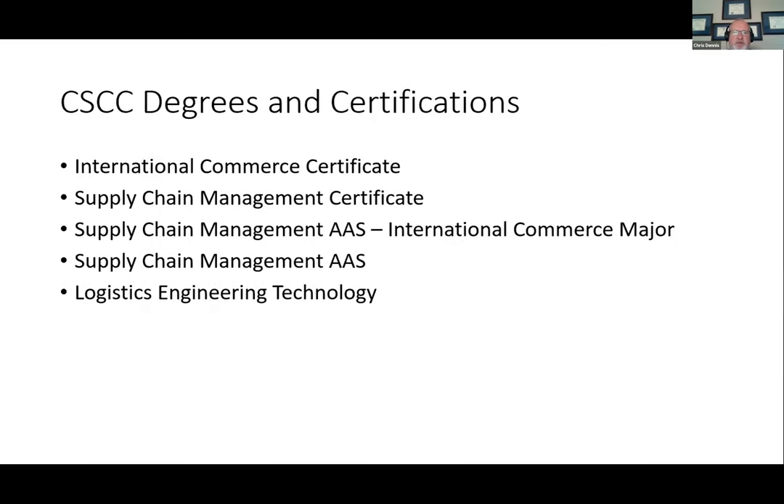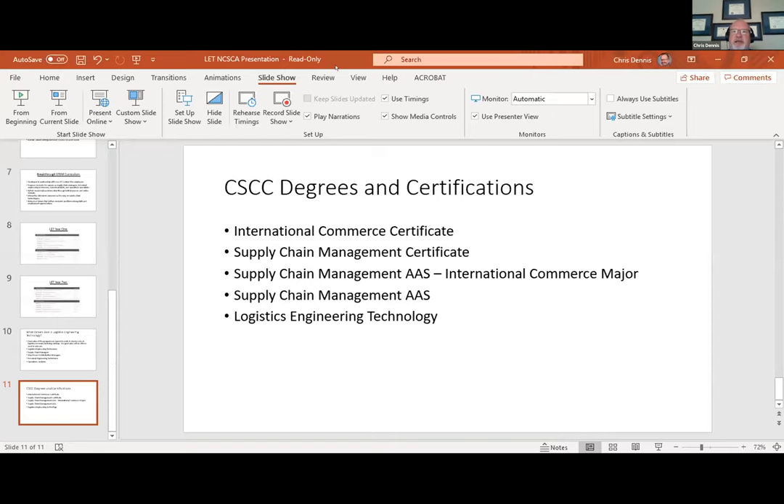The degrees we offer in our department include one-year certificates in international commerce and supply chain management, as well as two-year degrees in supply chain management, international commerce — which focuses on doing business with overseas companies and has a foreign language requirement — as well as supply chain management. And finally, the new degree we're here talking about today: logistics engineering technology.